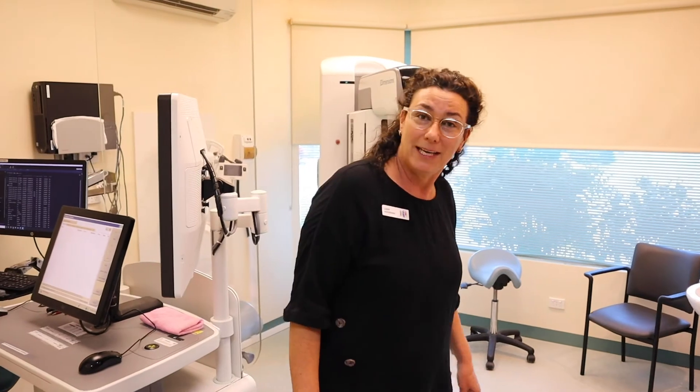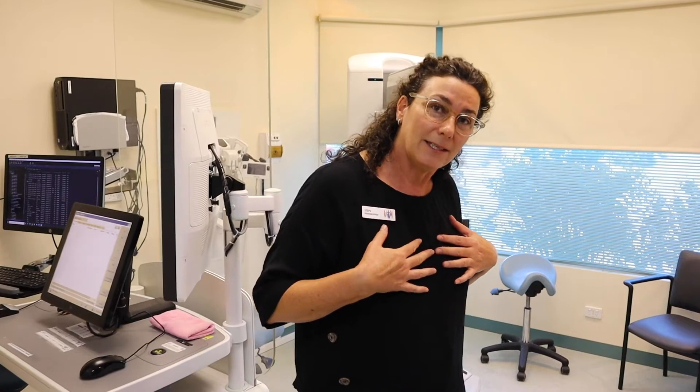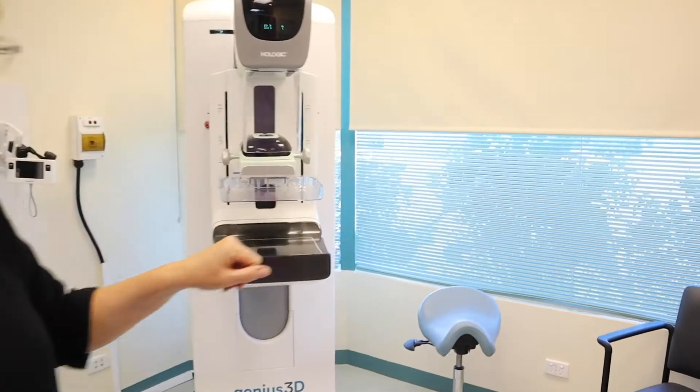The radiographer, Steph, introduces herself: 'I'm Steph, I'll do your mammogram today. Come on in, pop your bag on the chair there if you like.' After a short explanation of the procedure and the opportunity to ask any questions, the radiographer performs the screening mammogram. Kay chooses to change into a gown.